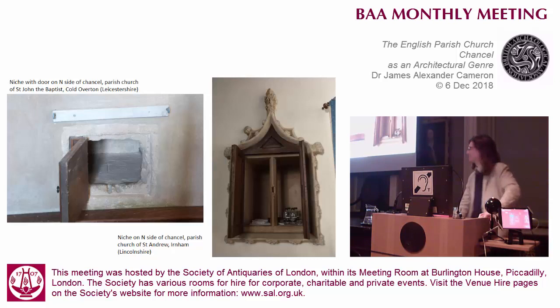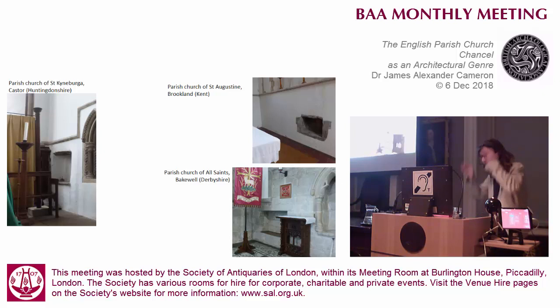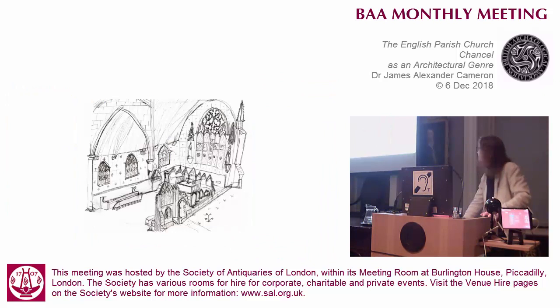There are weird niches all over the place in parish church chancels, and they may have had multiple functions. They may have had a function that nobody found they really needed and then changed function. They may have never been put in for any particular function, because we all know you can never have too many cupboards to put things in.